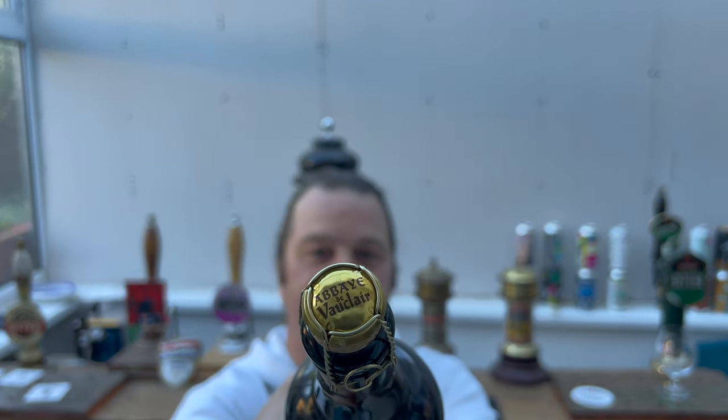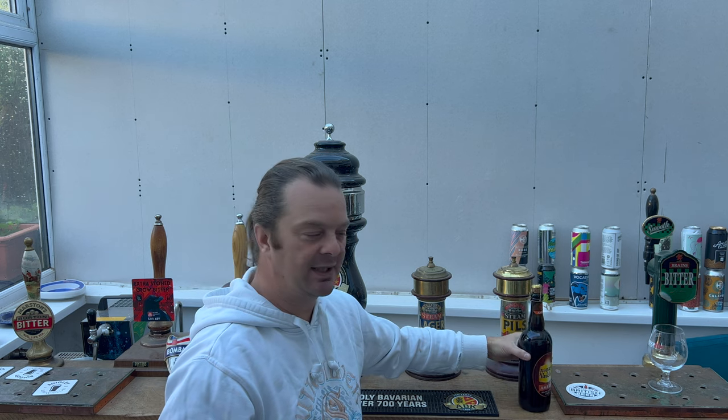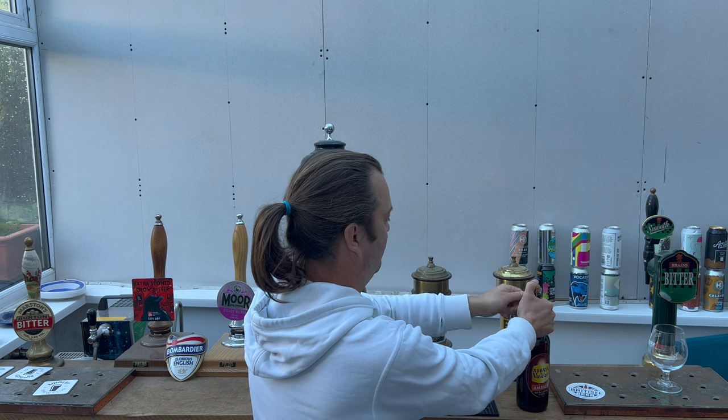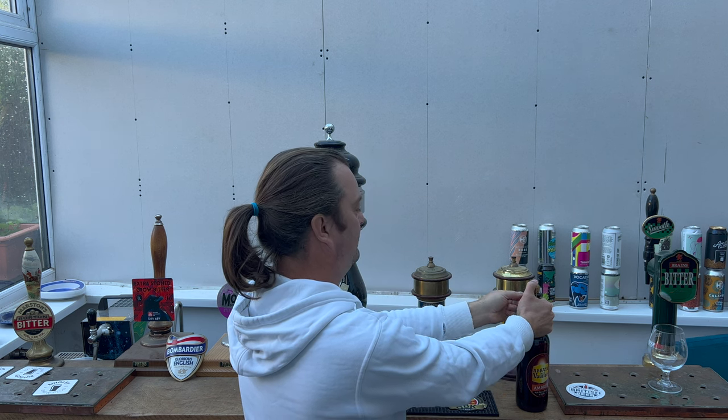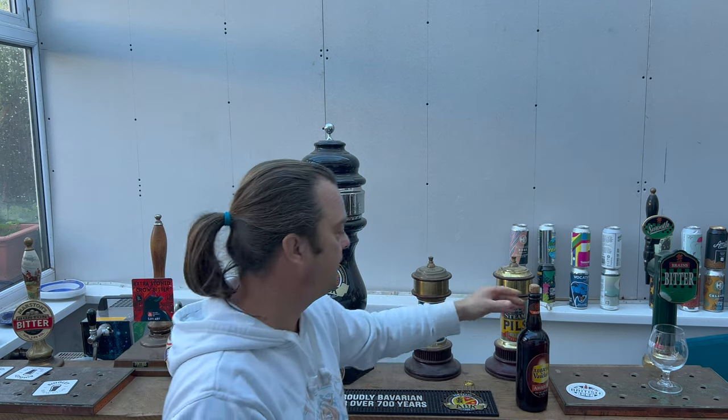Maybe this is just Lidl's kind of Belgian beer range for the supermarket, which is great to know, isn't it. It was £2.99 per bottle for the 750ml cork and cage bottle at 6.1% ABV. I think that's a pretty decent deal.